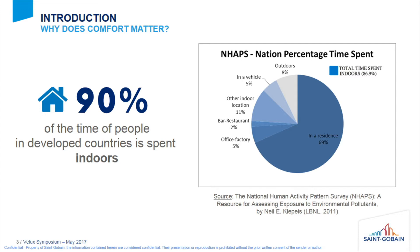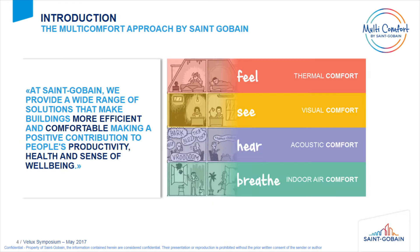We have also seen today that buildings have an effect on us. Saint-Gobain — for those who don't know — is a construction material provider. So it makes sense for us to care about the impact that buildings have on people: the impact on health, well-being, and productivity.